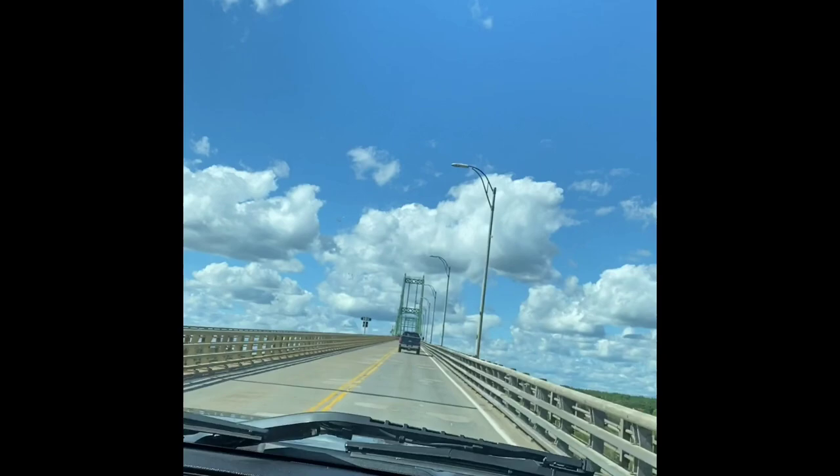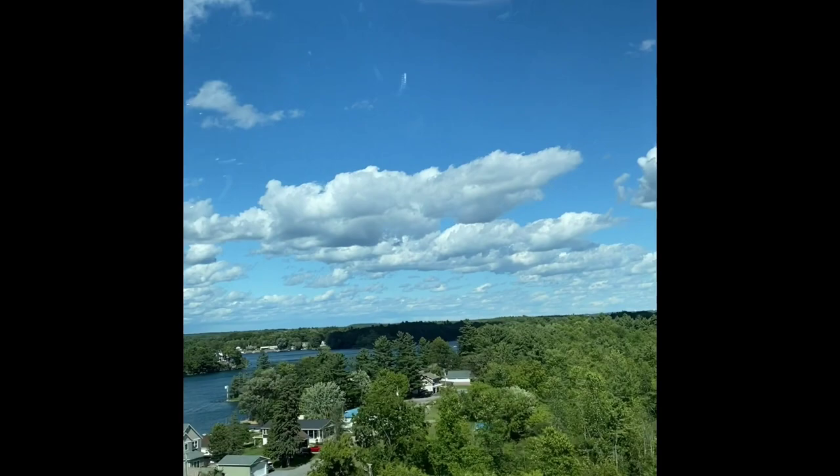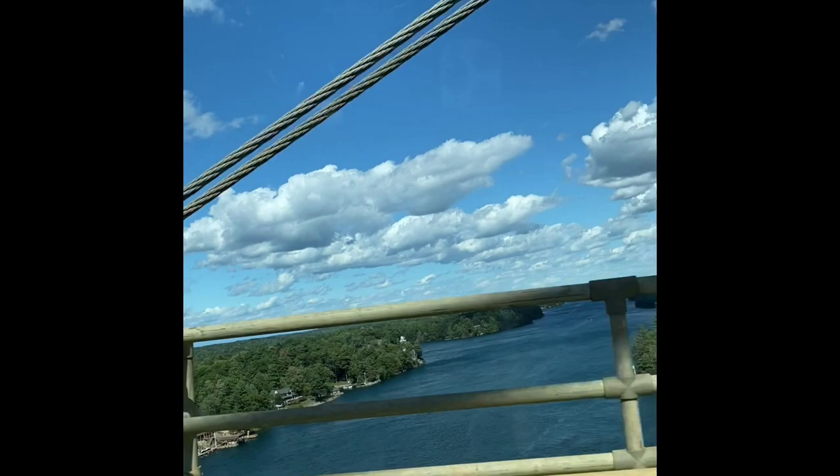Those are little islands in there. Those houses on this side. It's really nice water — no waves. Oh my God, this side, that is Alexandria Bay. There's always bay inside here.